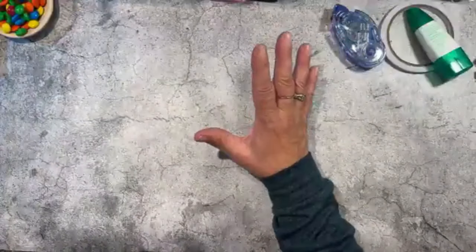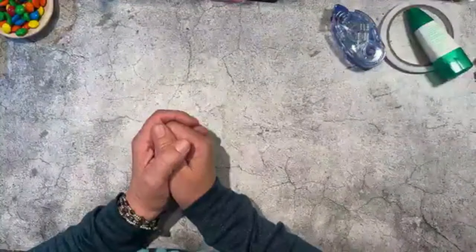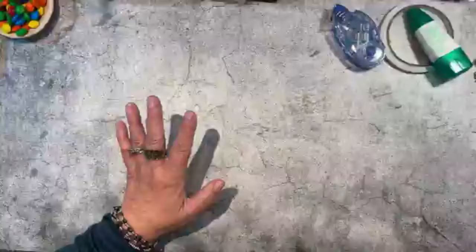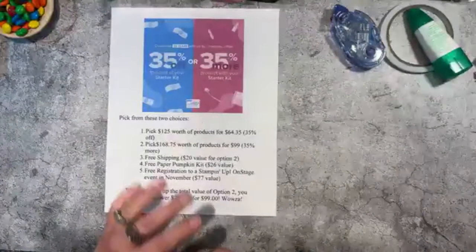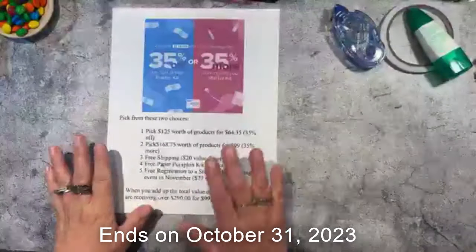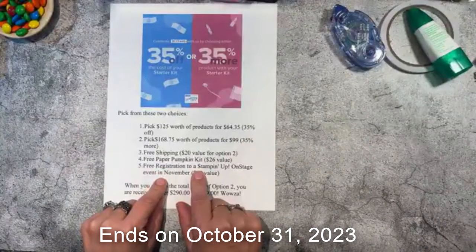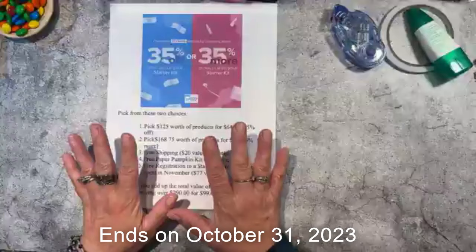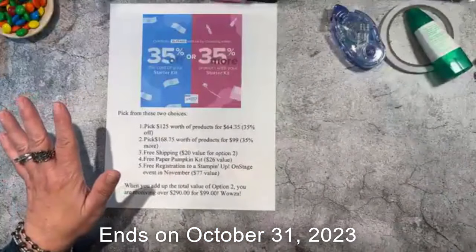Those are my new products that came today, but I have more to show you. Because I signed up for a Stampin' Up event in November called On Stage, I was able to order a beautiful suite. During the month of October you can join the Stampin' Up family — we're celebrating our 35th anniversary! One of the perks of joining right now is free registration to the On Stage event, and you'll get to order this suite of products.